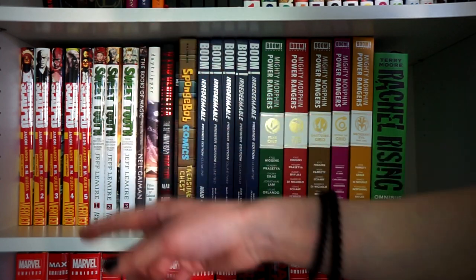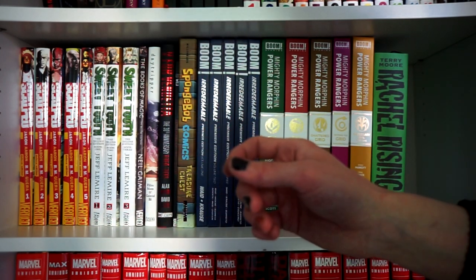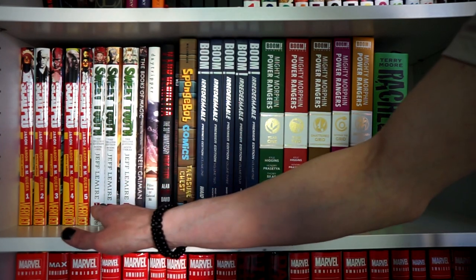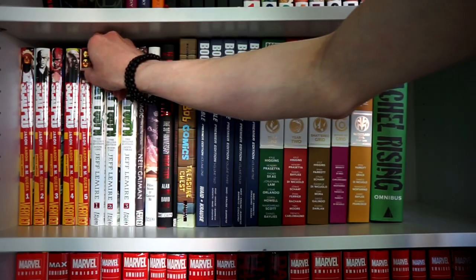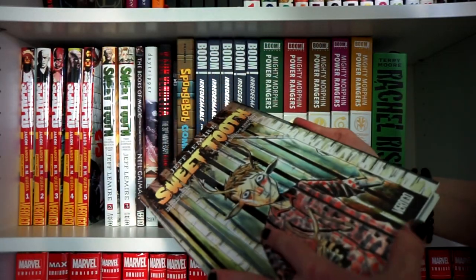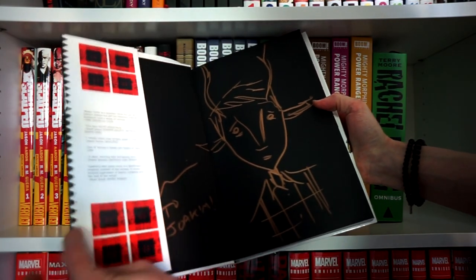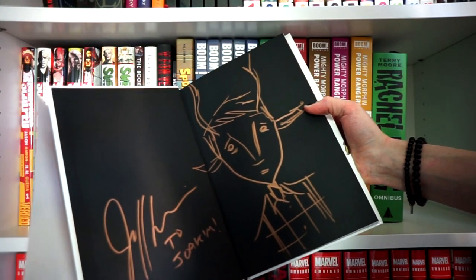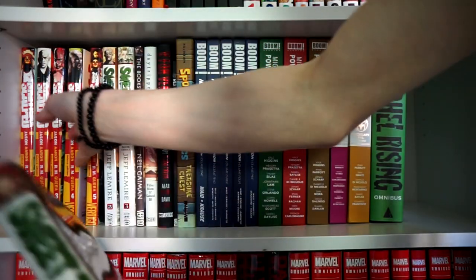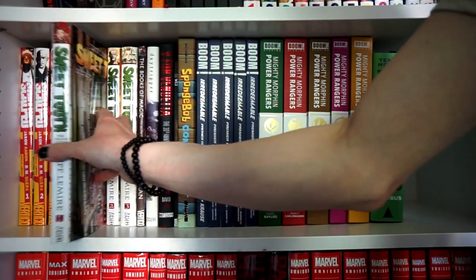Speaking of Jason Aaron, I'm highly awaiting his Thor run getting an omnibus. Next to that we have Jeff Lemire's Sweet Tooth, Volumes 1, 2, and 3. If I'm not mistaken, Volume 1 of Sweet Tooth is signed by Jeff Lemire, with a sketch of Gus inside — a nice memory from when Jeff Lemire visited Stockholm, Sweden.